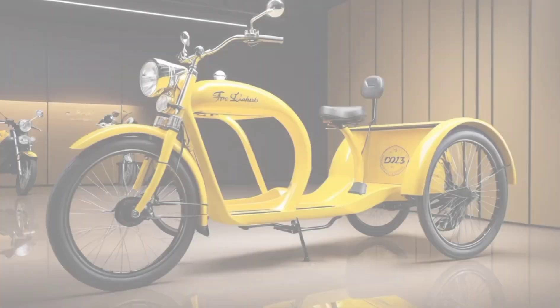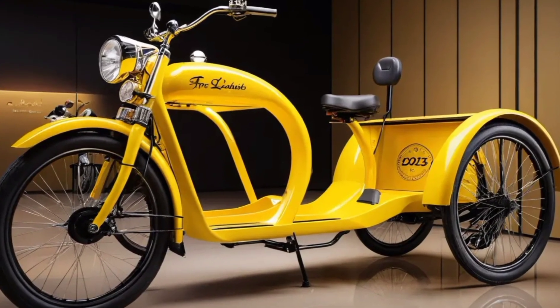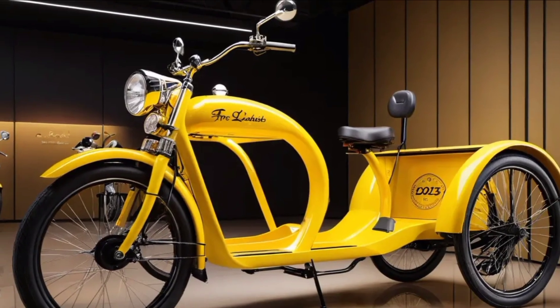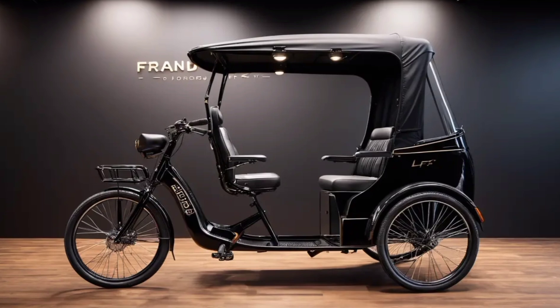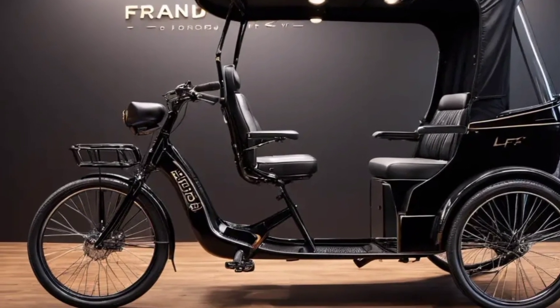Performance: the powerful electric motor delivers strong acceleration and a respectable top speed. The long-lasting battery offers a substantial range on a single charge, reducing the need for frequent recharging. The suspension system ensures a smooth, comfortable ride even on rough roads.